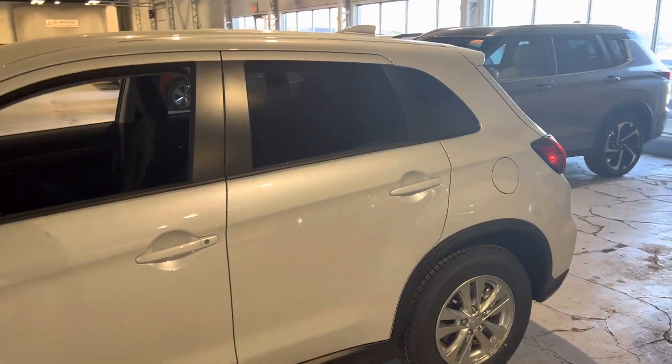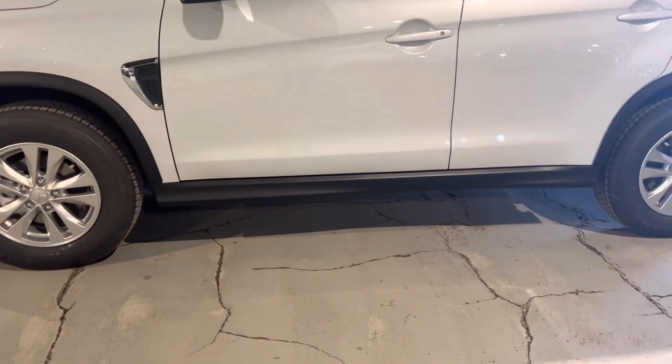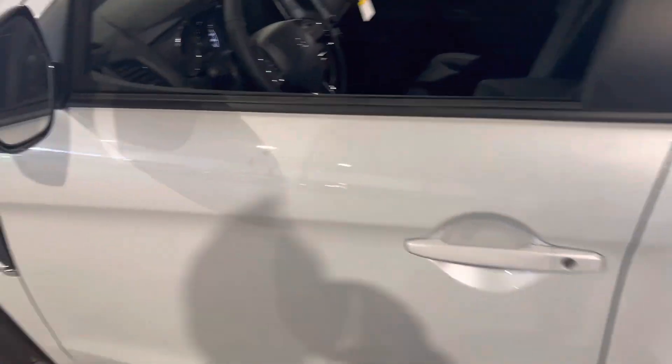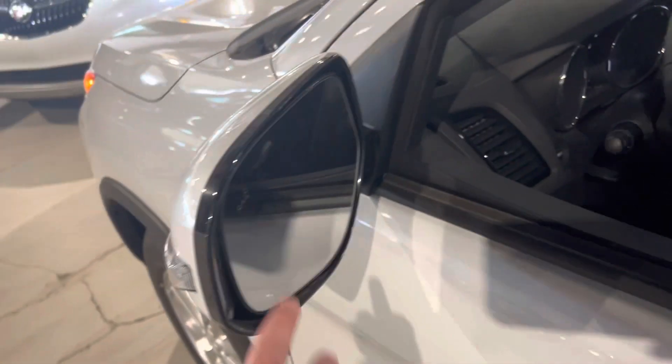You've got some tint there as well, and tons of ground clearance for Edmonton and Alberta winters. This is a white diamond exterior and takes regular gasoline. You'll notice right away that you've got your turn signal light integrated into your side mirror, and you've also got your blind spot warning — those will light up if someone is in your blind spot.